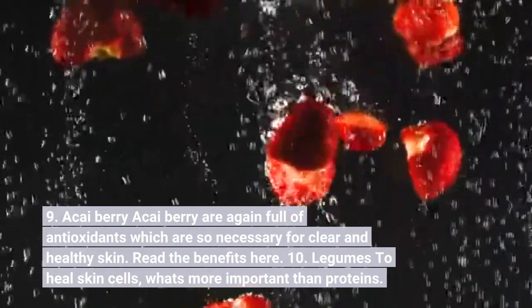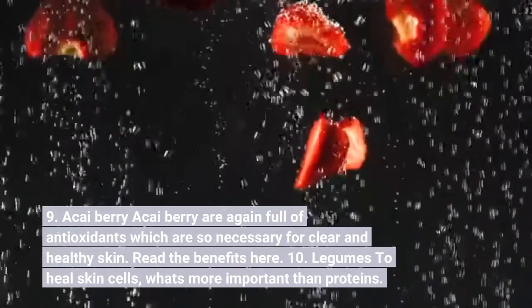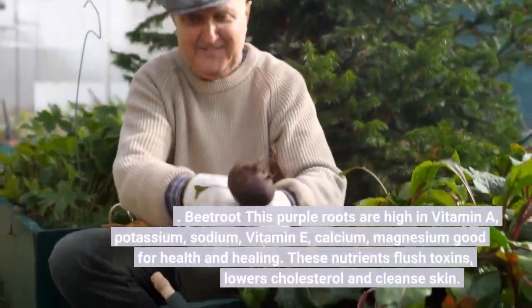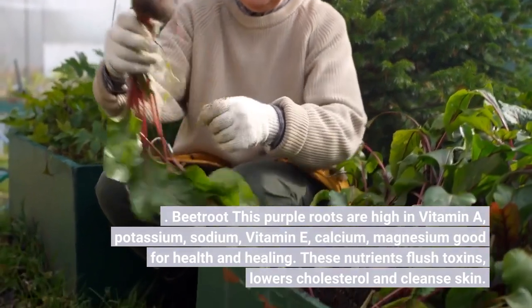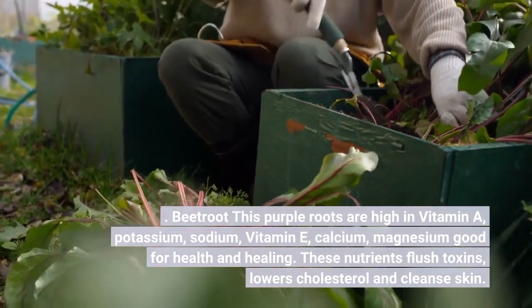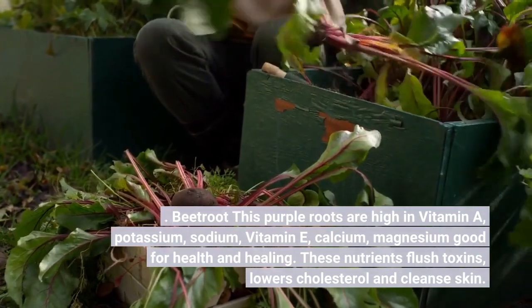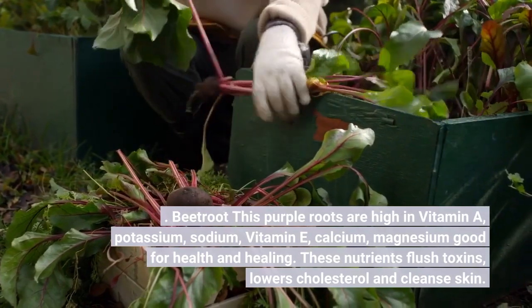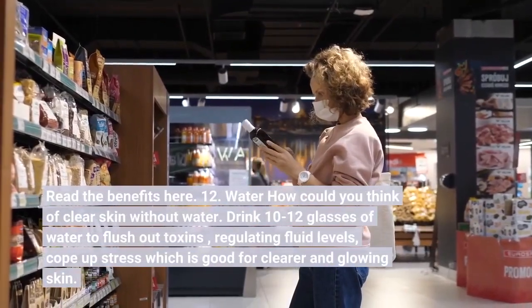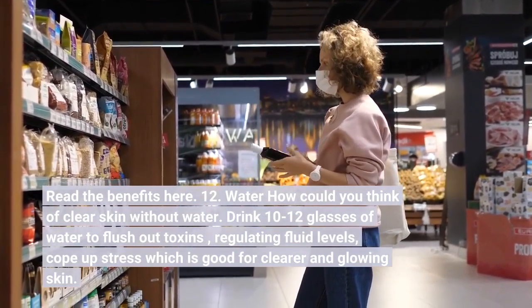Number ten: Legumes. To heal skin cells, proteins are very important. Number eleven: Beetroot. These purple roots are high in vitamins A and E, potassium, sodium, calcium, and magnesium — good for health and healing. These nutrients flush toxins, lower cholesterol, and cleanse the skin.